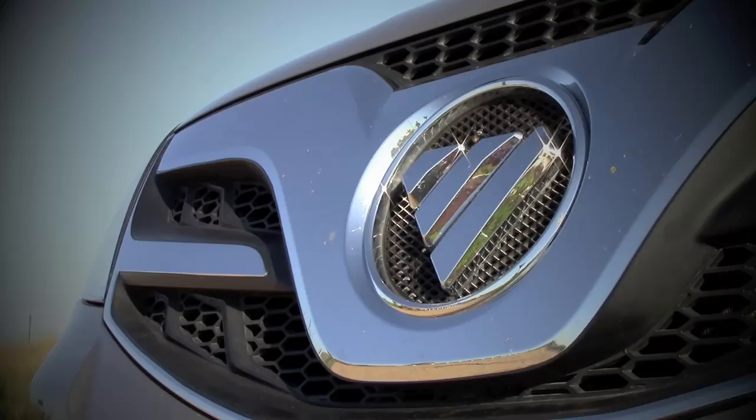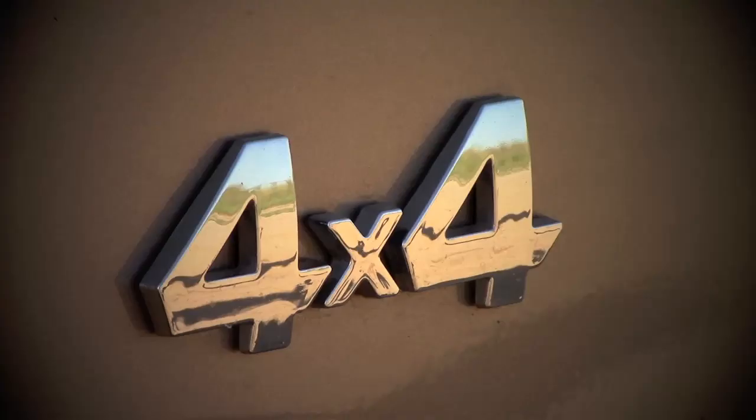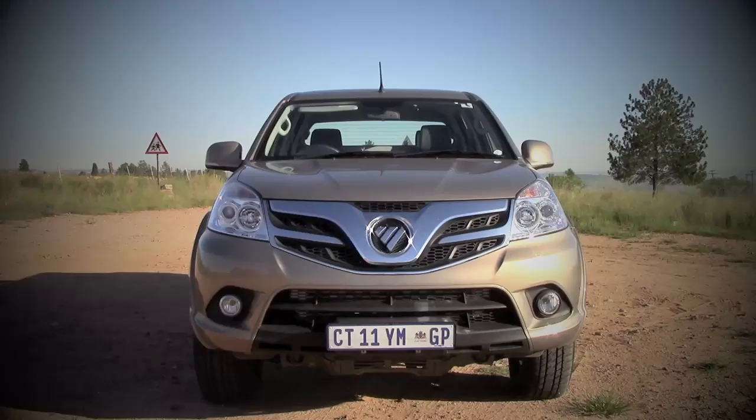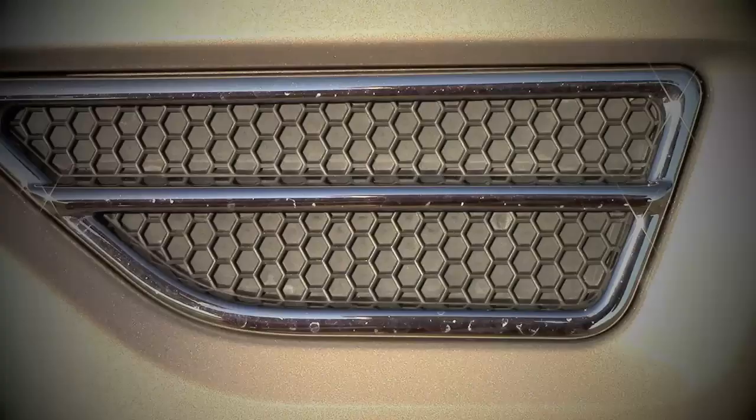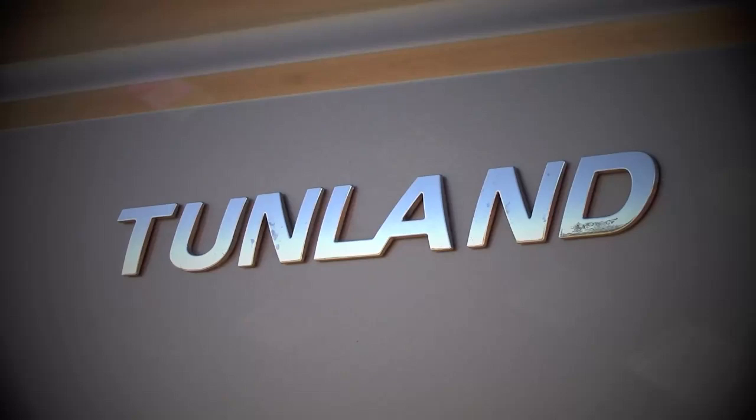This is the Photon Tunland. It is good looking, it is big, it's a bakkie, and it even has a 4x4 system. Most importantly though, the one characteristic that will instantly define it in the minds of most South African buyers is the fact that it's Chinese.